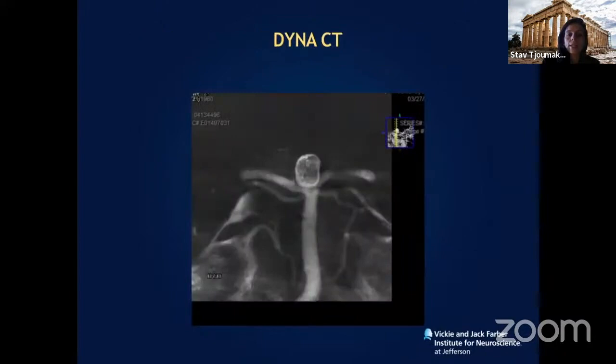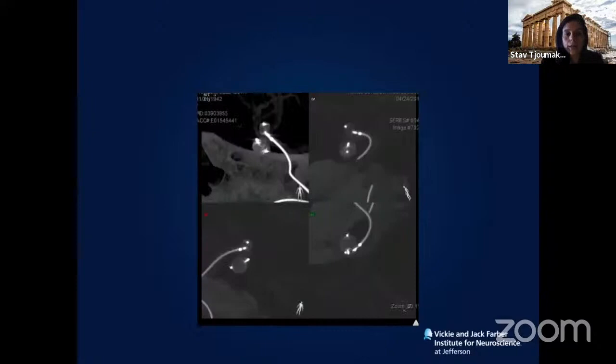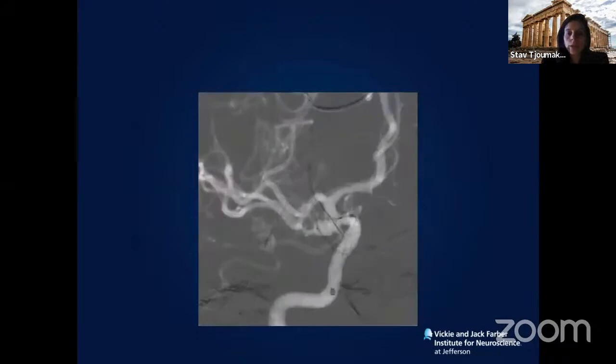We've expanded the indication to very complex cases. This is a bilobed ACOM aneurysm in an 80-year-old male with rupture — the two necks are oriented at 180 degrees to each other. We deployed two different devices, confirmed by DynaCT at nearly 90-degree angles to each other, with nice stasis within the aneurysm. This 80-year-old gentleman did not have to undergo open surgery.